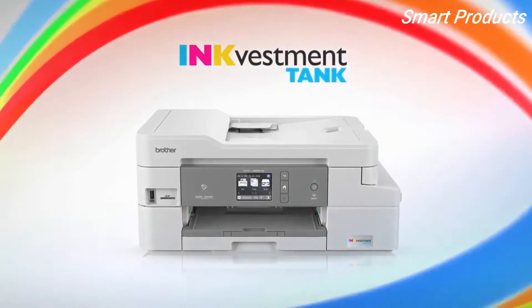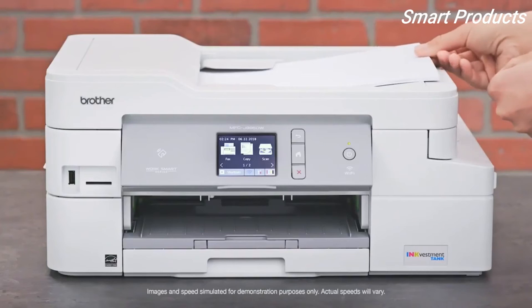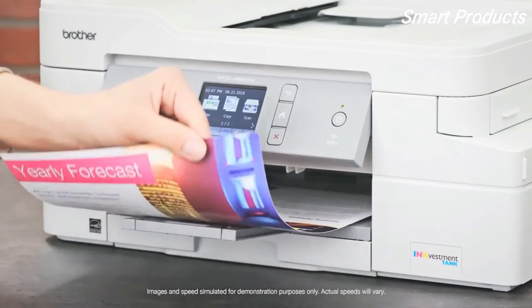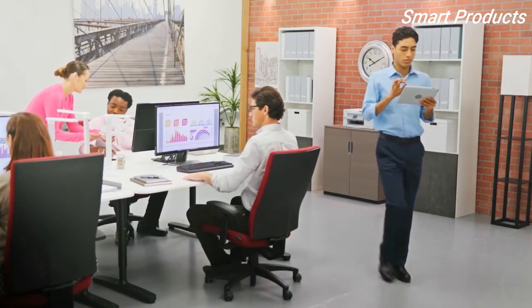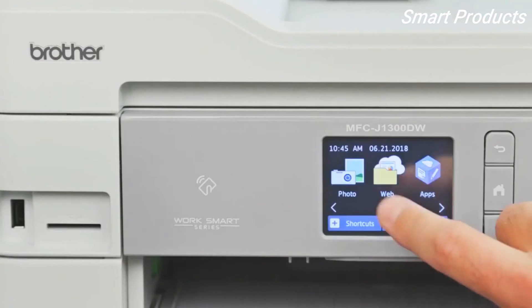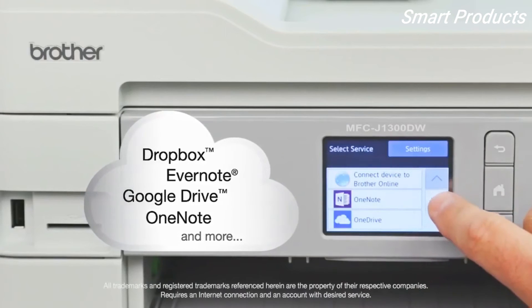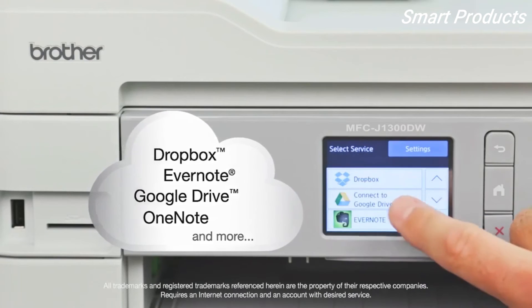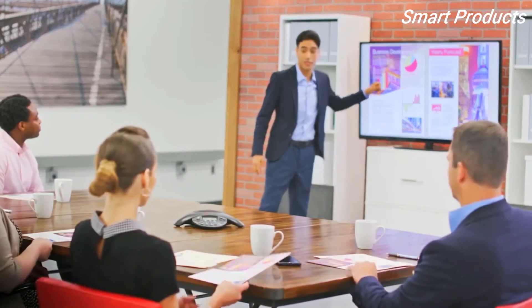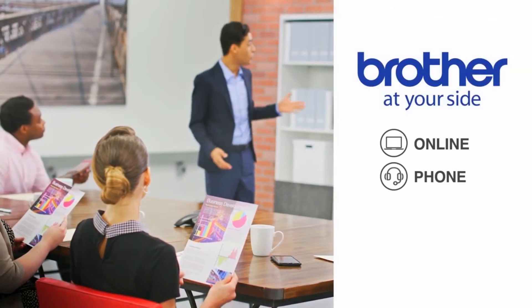Brother Investment Tank all-in-one printers make copying, scanning, and printing fast and easy with an automatic document feeder, versatile paper handling, and built-in duplex capability. Investment Tank printers perform multiple tasks from your desktop and mobile devices. Use the intuitive 2.7 inch color touch screen to print from or scan to popular cloud apps to share, store, and retrieve documents. The Brother Investment Tank is backed by at-your-site support for the life of the product.